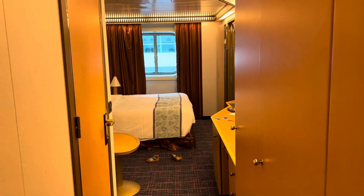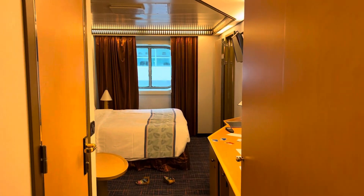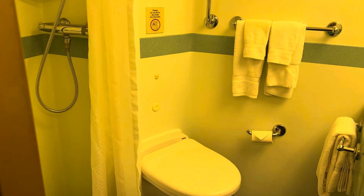This is room 1377 and 1375 combined — two deluxe ocean views. When you come in here, this is your main bathroom: shower, toilet, sink.